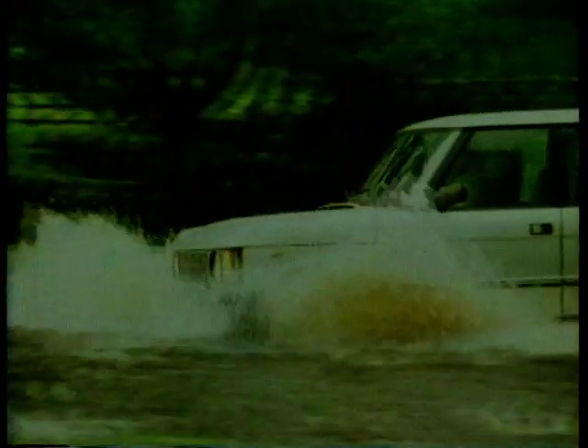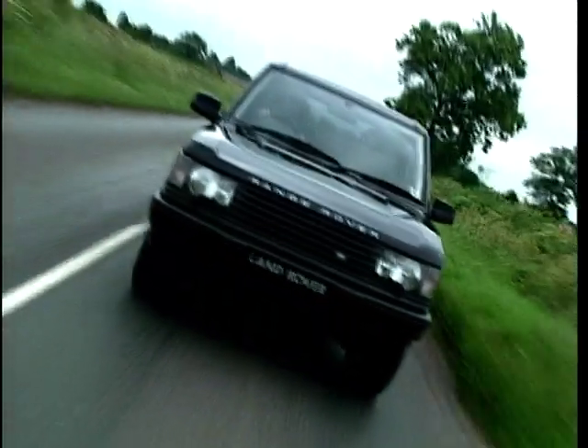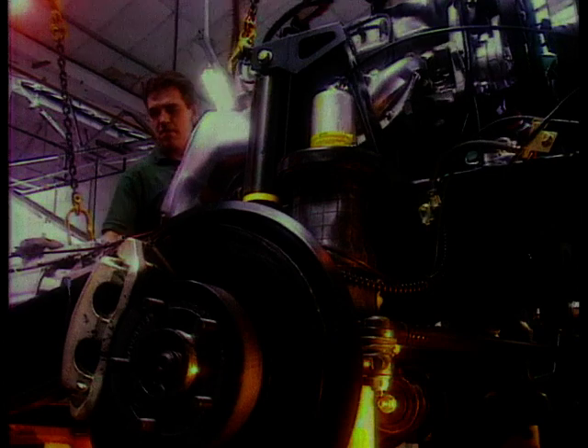Initially, the car was seen as a real mud plugger. But then the well-heeled started to buy them, and rather than trek across a muddy field, they trekked down to their favourite watering hole. And so, the 1980s saw the Range Rover become a real status symbol, which it remains.